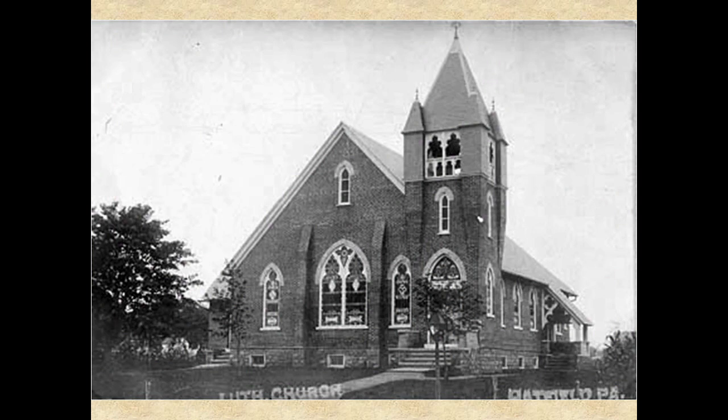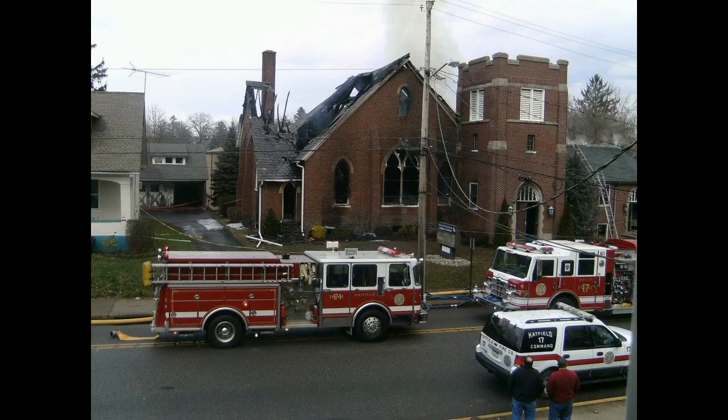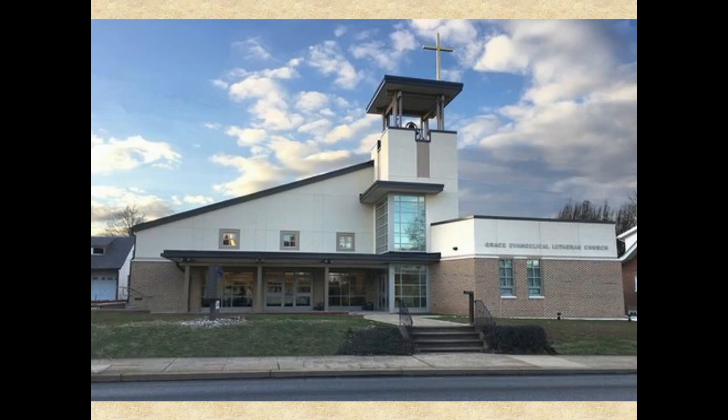Like the Reformed Church congregation, Hatfield Lutherans also held their first services in Knipe's Hall in 1899. In the summer of 1905, the first services were held in the new Grace Lutheran Evangelical Church building on West Broad Street. The growing population of the area resulted in the need for more space, and a new addition and bell tower were dedicated in 1955. The church expanded again in 1990 with the construction of a new sanctuary behind the original church building. Unfortunately, a fire on New Year's Eve 2011 destroyed the original 1905 church building. The remnants were cleared from the property and replaced with a new educational building in 2016.